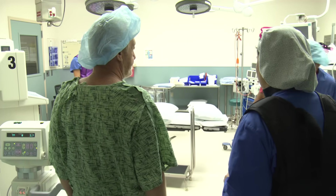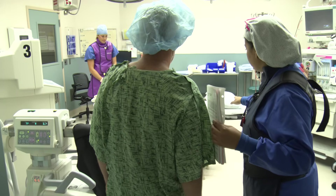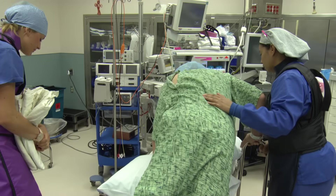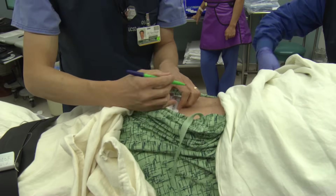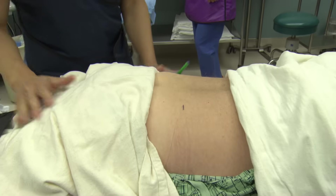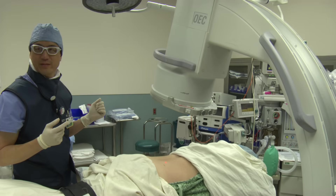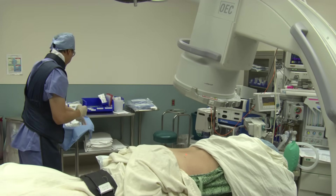When it is time for your procedure, you'll be escorted into the procedure area. You'll be asked to lay down on your belly on a table, and the correct injection site will be identified by the staff. The area will be exposed and there'll be a few minutes taken to adjust the x-ray machine over the body.